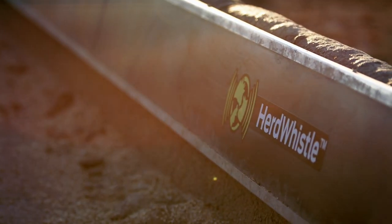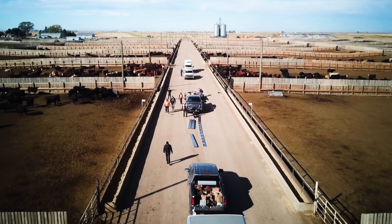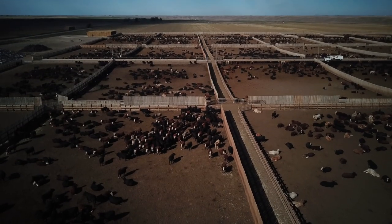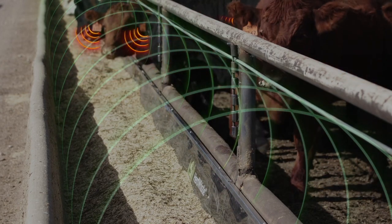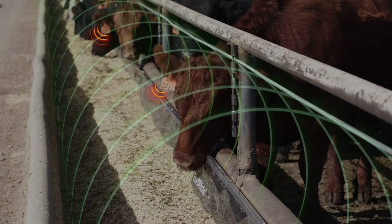HerdWhistle is the first 24/7 cattle monitoring system that features full feedlot coverage. The system monitors the feeding behavior of each individual animal along the entire bunk and at every watering bowl.